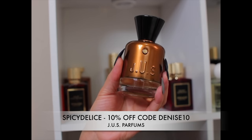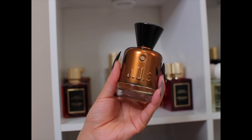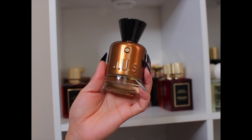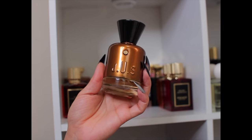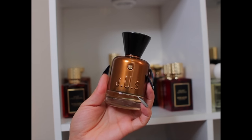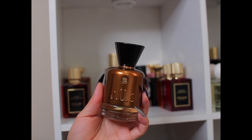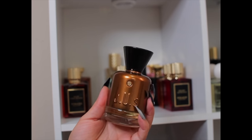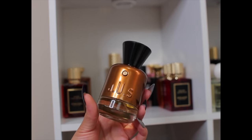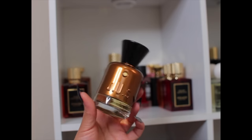This one is Spicy Délice by Juise Parfums. I got it early summer and it's been waiting for fall/winter. You have to like spicy fragrances for this — it has cardamom, ginger, cloves, nutmeg, cinnamon, salt, and pepper. After it settles, you still get the spiciness but it becomes sweet and woody. It reminds me of how I felt about Starlight at first — the spice was intense, but on the skin it was really nice. It's unisex for sure.